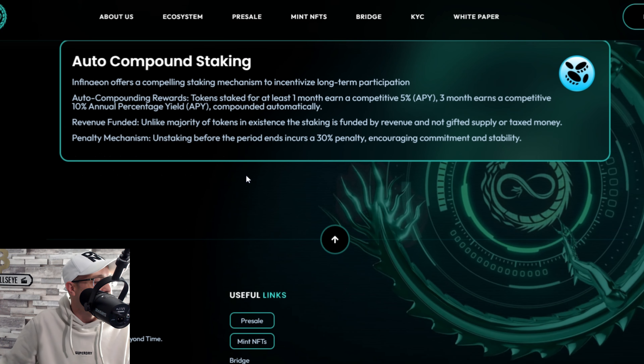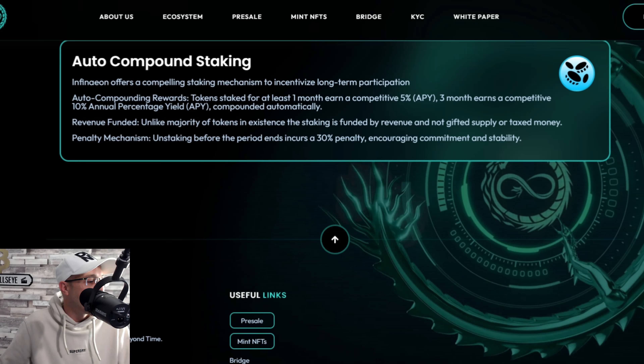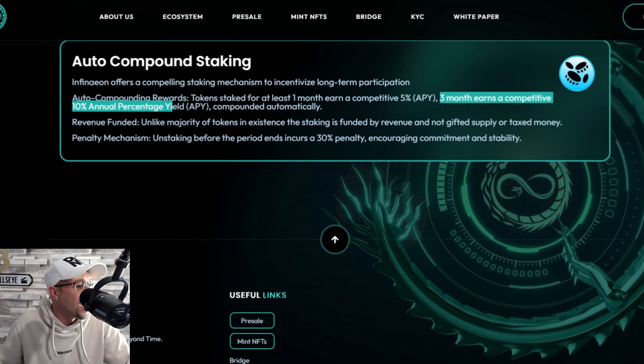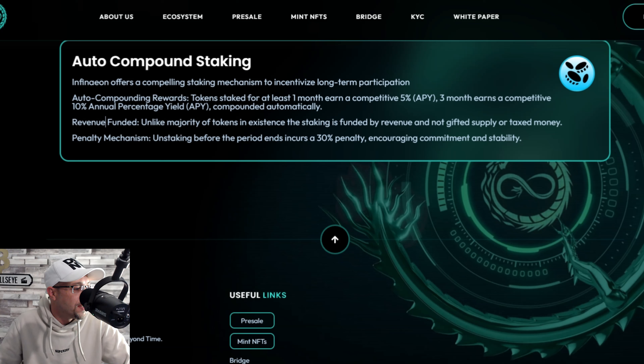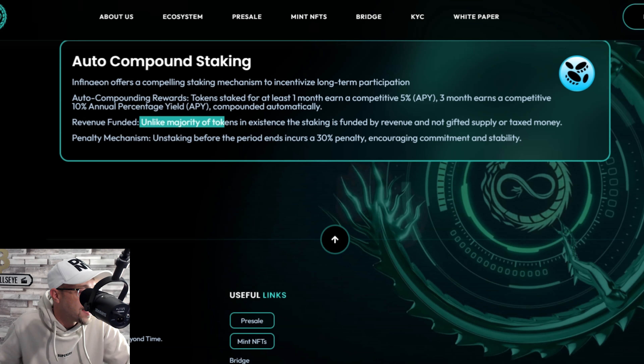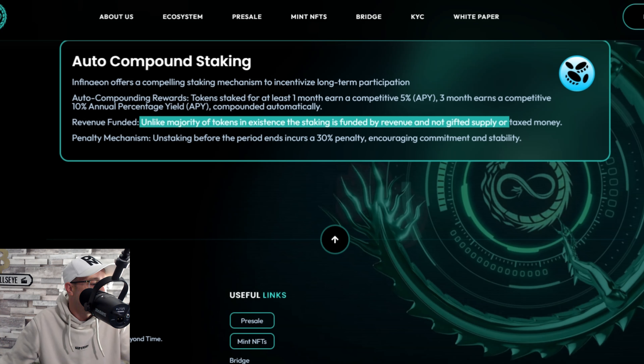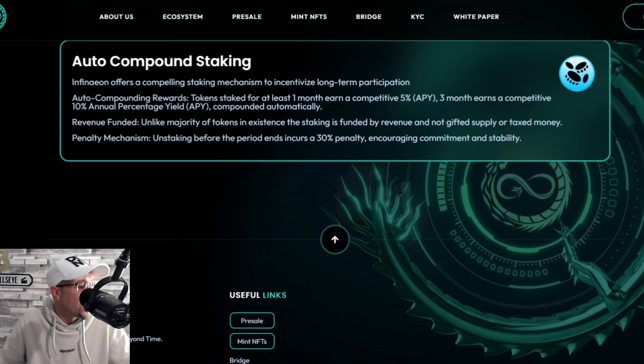Infineon also offers auto-compounding staking to incentivize long-term participation. Tokens staked for at least one month earn 5% APY, and three months earns 10% APY, compounding automatically. The staking is funded by revenue, not gifted supply or taxed money. Unstaking before the period ends incurs a 30% penalty, encouraging commitment and stability.